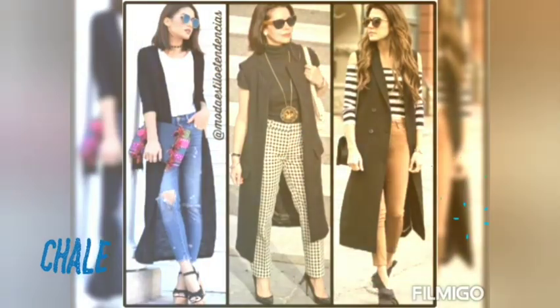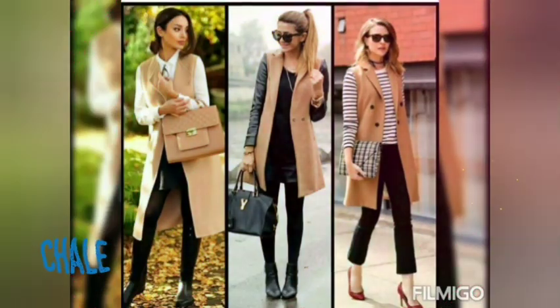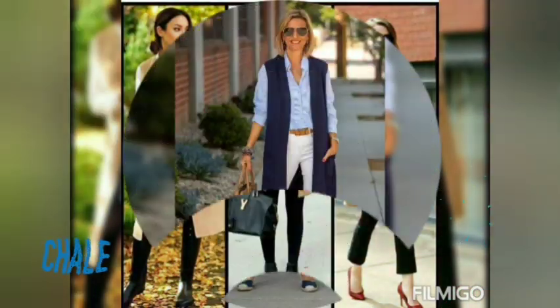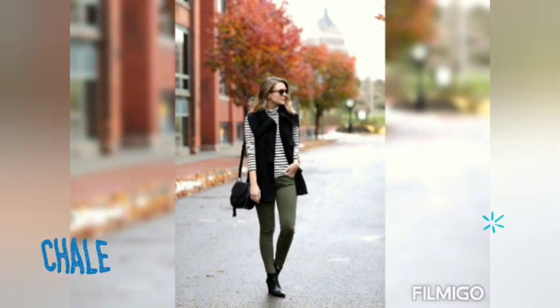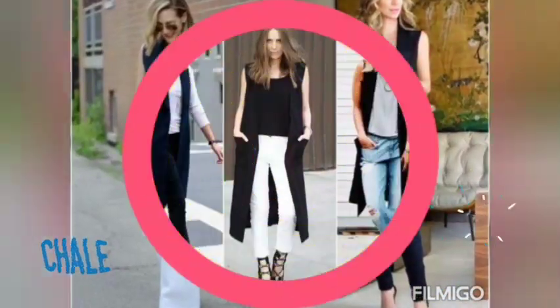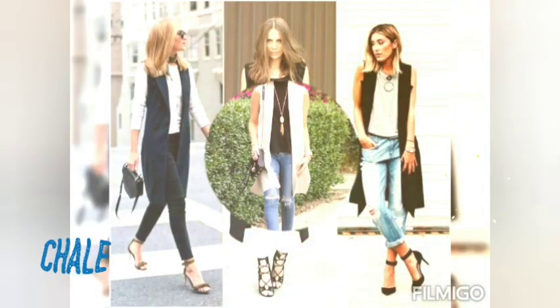Estos tipos de chalecos tipo blazers sin manga se pueden combinar perfectamente con pantalones, tanto de vestir como nuestro jean. También se pueden llevar con faldas tanto largas como cortas, y por supuesto con vestido. Se agregan para darle un estilo mucho más glamour y también para que tus outfits se vean mucho más vistosos y con un estilo mucho más casual.